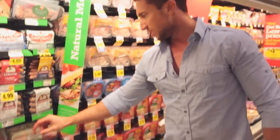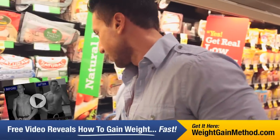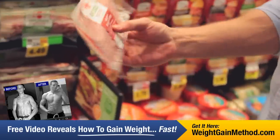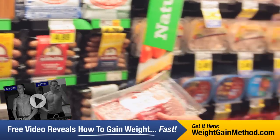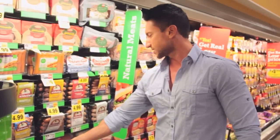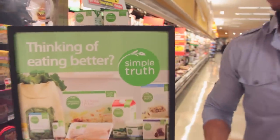Bacon — even turkey bacon is really high in fat. Regular bacon obviously is really high in fat. Let's check the uncured turkey bacon — this is actually the best brand I've seen. This has 2 grams of fat. I like to have at least a four-to-one ratio of protein to fat if you're going to eat anything like that, and that has about a four-to-one ratio, so that's pretty good.